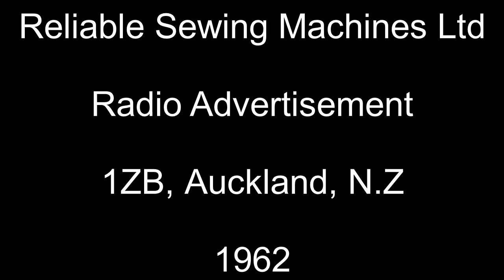It's in later square-line styling. Fully portable, has electric foot control, variable stitch length, adjustable tension, bobbin winder, carrying cover. It's fully guaranteed, and most important, it's priced at only 15 guineas.